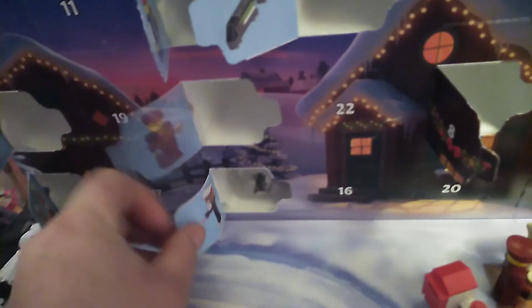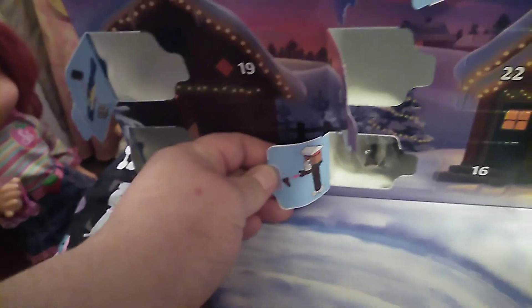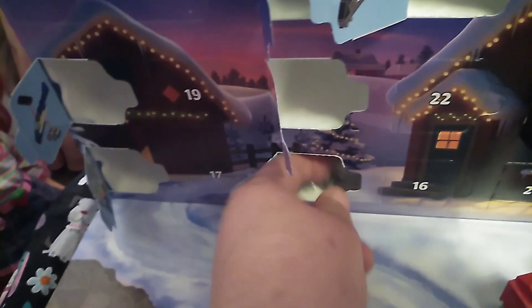Looks like we have another build. Ooh, I think this is a birdhouse, guys. Outdoor one. Let's pull it out of here. And be right back.